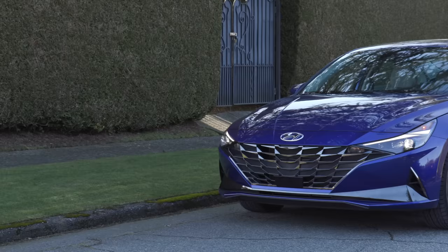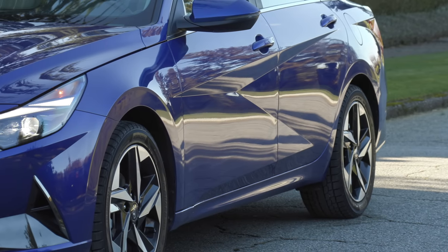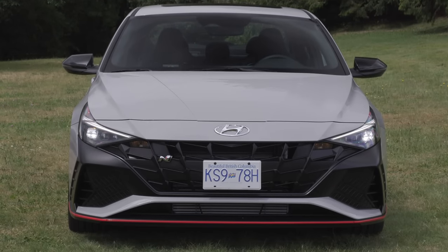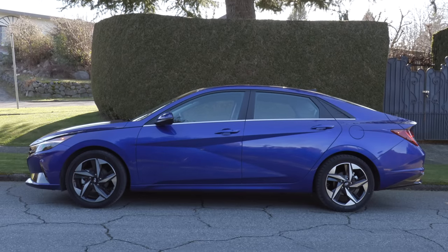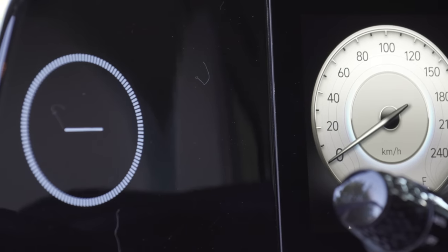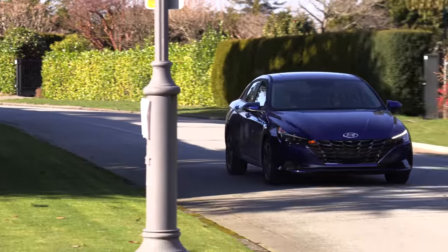Up next is the Hyundai Elantra — the one with the sharpest-looking design, with lots of sharp creases and angles. It's not everybody's cup of tea, but the more you see it on the road, the more you get used to it. The N badging and N-Line look really good, but the base model is just too angular. There's one weird thing on the inside: to the left of the driver there's a circle eye that looks at you — on the hybrid it shows drive modes, but on other models it's just decorative and really quite strange.